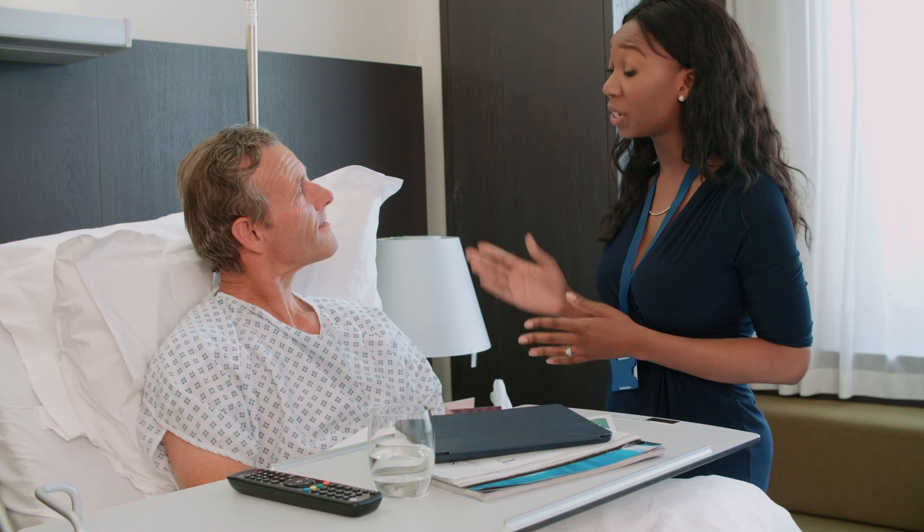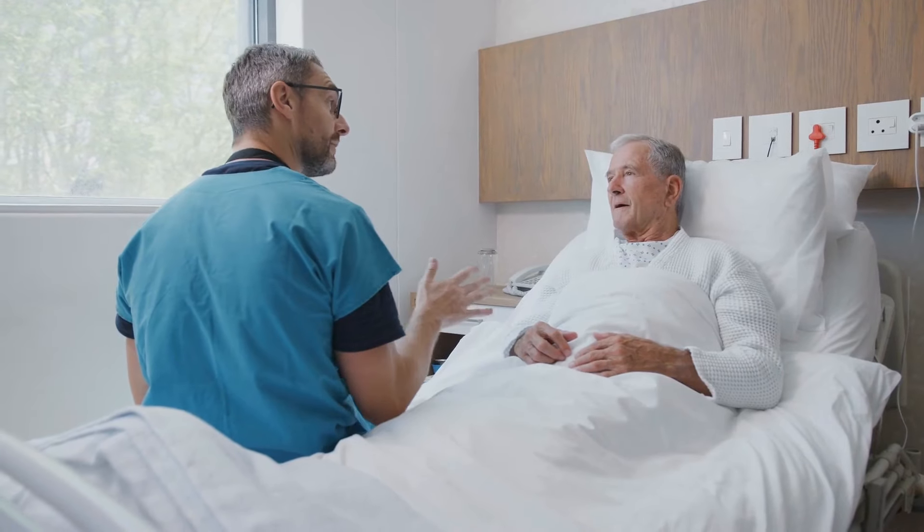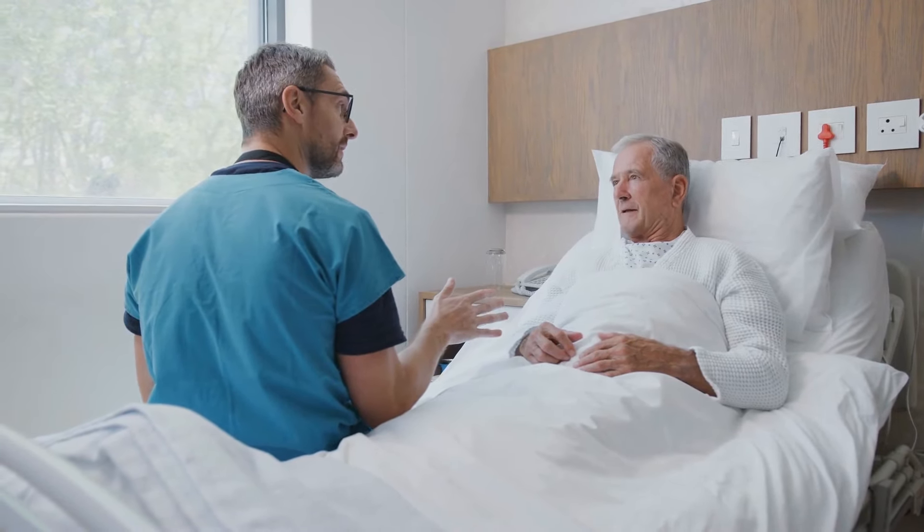Prostate cancer is the second leading cause of cancer death among men in the United States, with more than 3.6 million men living with the disease. This year, the American Cancer Society estimates that there will be over 240,000 new cases of prostate cancer and expects over 34,000 men to die as a result.